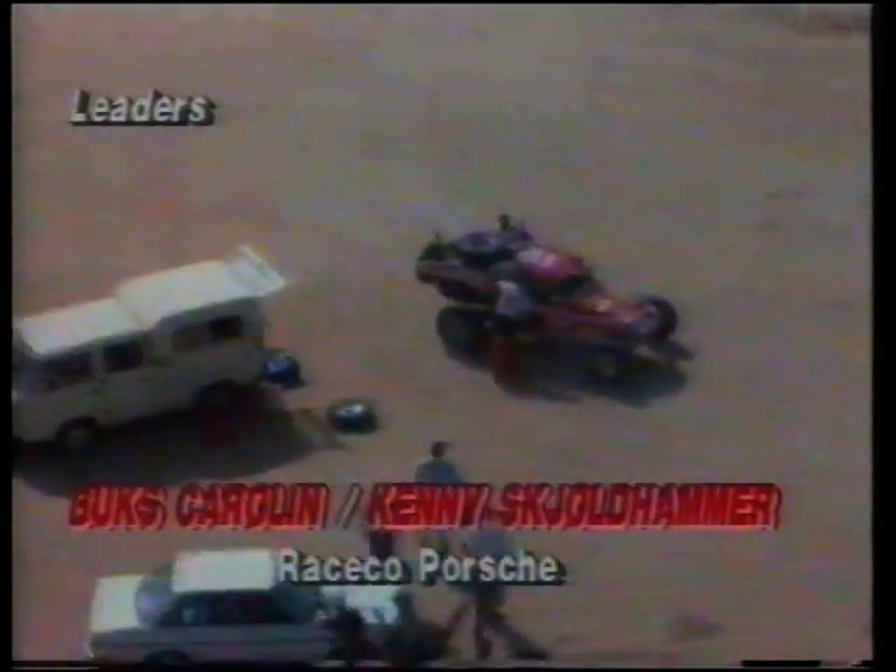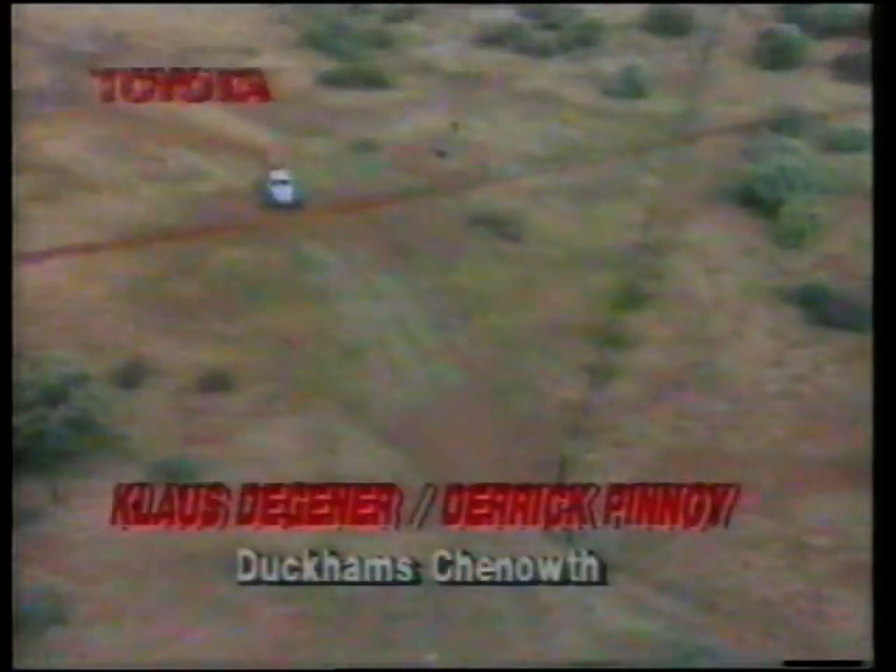At the Dinnerpen service point there was more drama. Leaders Bux Carolyn and Kenny Skolthammer reported in with overheating problems, thought to be caused by grass seed clogging up the cooling systems or by a burnt piston. The pair got going again but were finally forced to retire 150 kilometres from the finish. This put Klaus Degener and Derek Pinoy back in the lead, and they weren't going to let minor details like closed gates halt their progress.